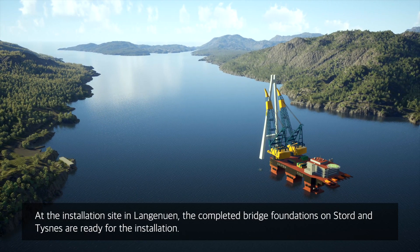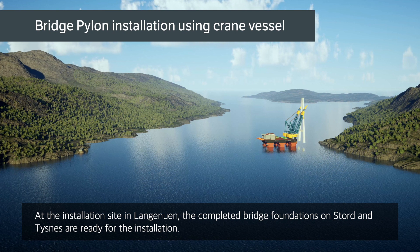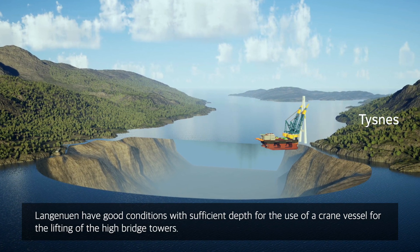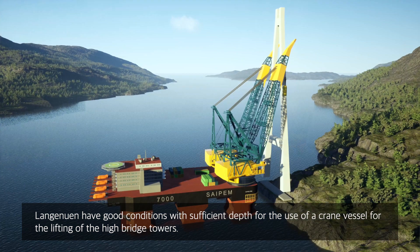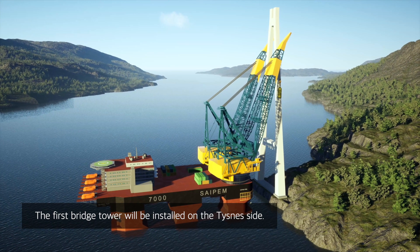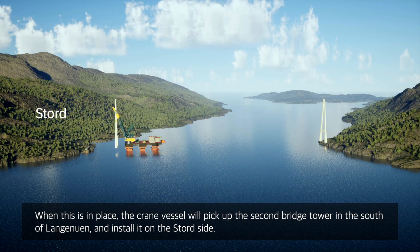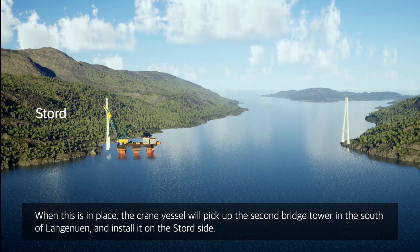At the installation site in Langanuen, the completed bridge foundations on Stord and Tysnes are ready for the installation. Langanuen has good conditions with sufficient depth for the use of a crane vessel for lifting the high bridge towers. The first bridge tower will be installed on the Tysnes side. When this is in place, the crane vessel will pick up the second bridge tower in the south of Langanuen and install it on the Stord side.